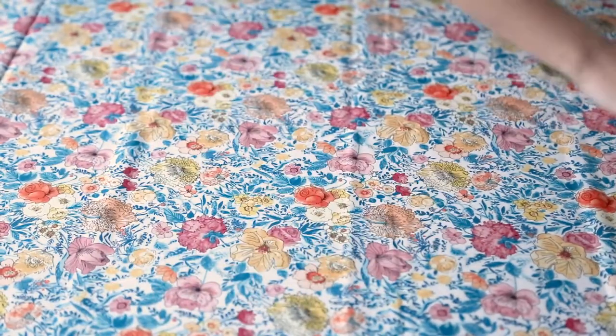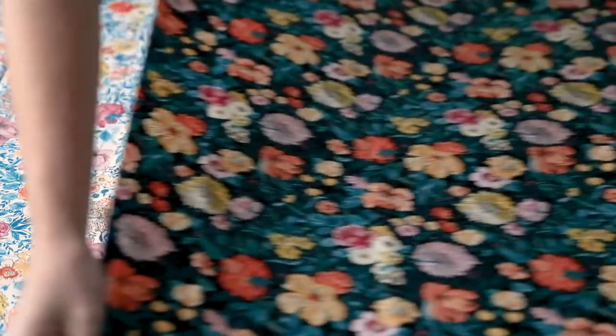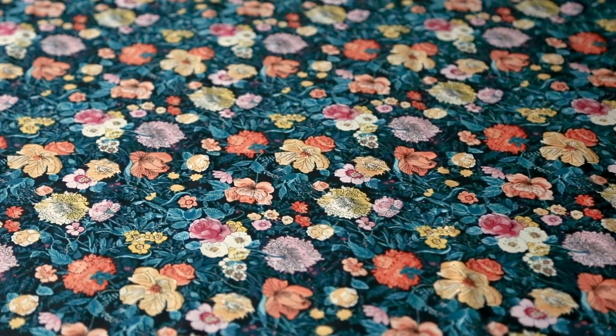Our favorite prints are the contemporary style focal florals offered on both black and white backgrounds. This collection of fabrics was inspired by fresh blooms with cheery colors, just in time to sew bright spring projects.